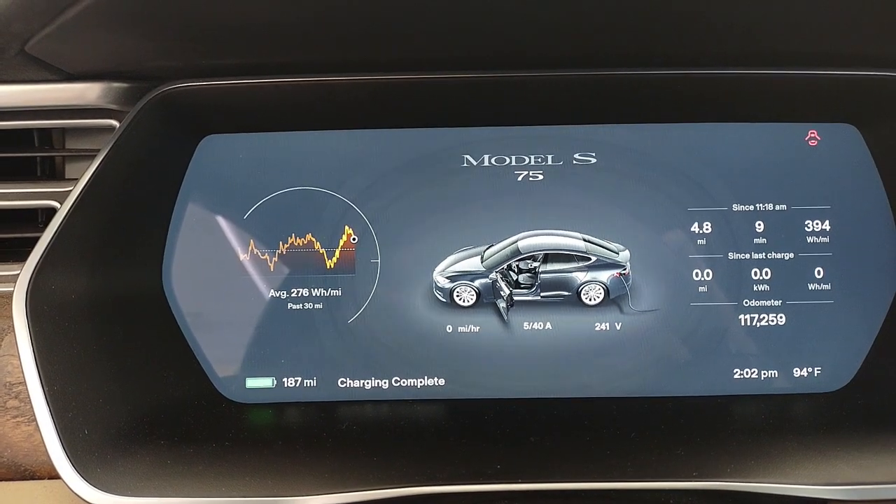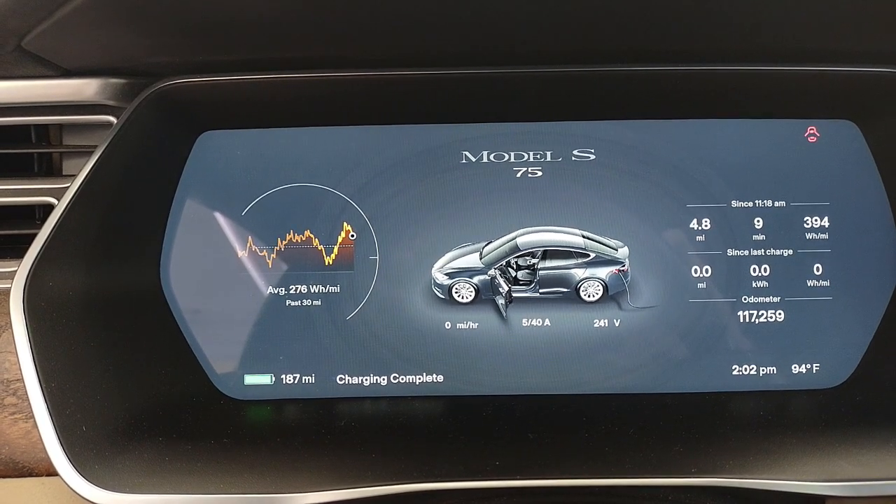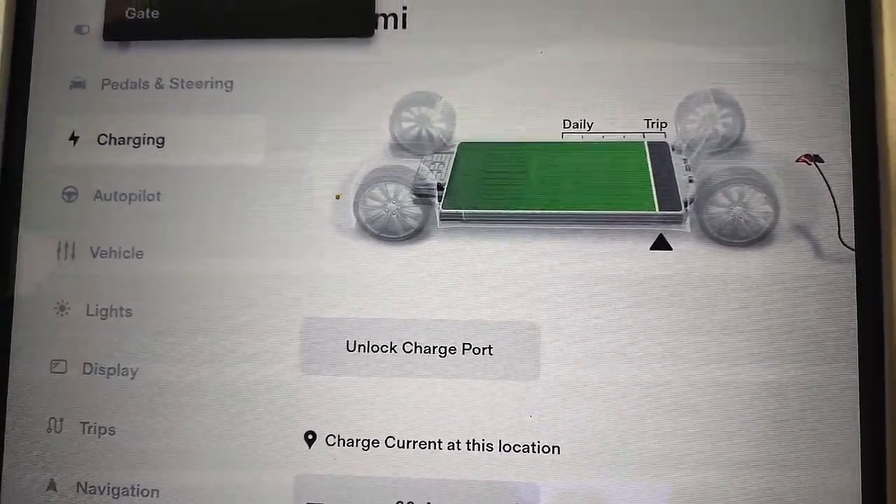For reference, my Model S tops out at 187 miles at the recommended daily charging limit.